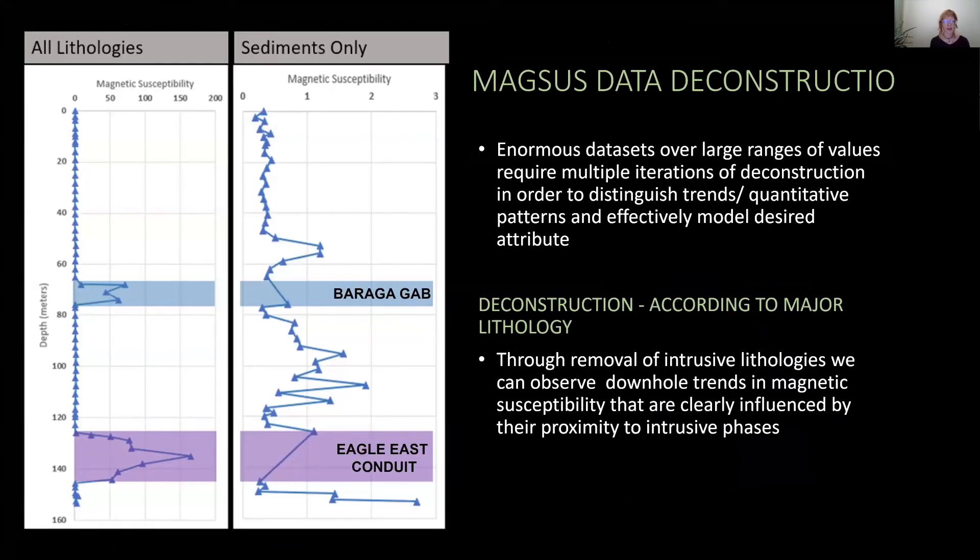Looking at magnetic susceptibility in the same drill hole in two different ways: because of the wide ranges of Megsus values associated with different rock types, when you look at all lithologies downhole with the intrusions highlighted in blue and purple for the Berg-Gabbro dike and Eagle East pertatite respectively, the high Megsus values associated with intrusions make it very difficult to distinguish any trends associated with the hosting sediments. But when we simply remove those intrusive phases from the downhole plot, we can see clearly some downhole trends in Megsus that are directly influenced by proximity to intrusive phases.